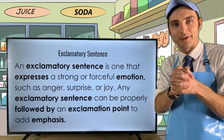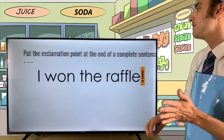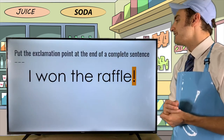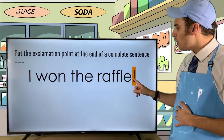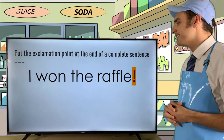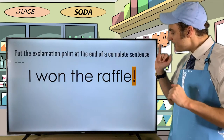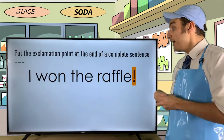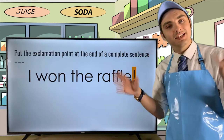Let's look at this example: 'I won the raffle!' If I were to just put a period, it would be a declarative sentence — just a statement. However, by putting the exclamation point at the end it makes it an exclamatory sentence, one that is full of joy and excitement. Simple as that.